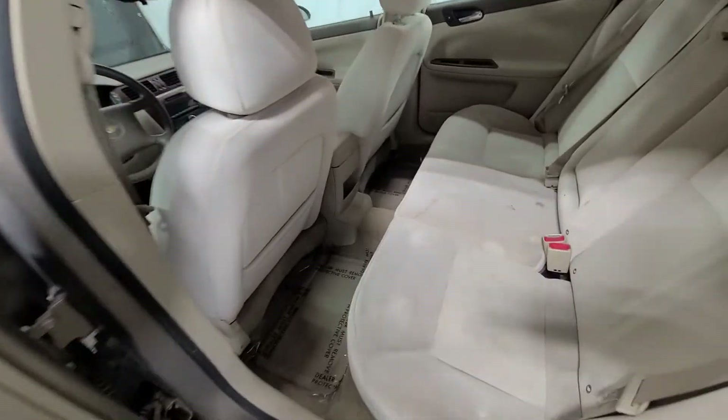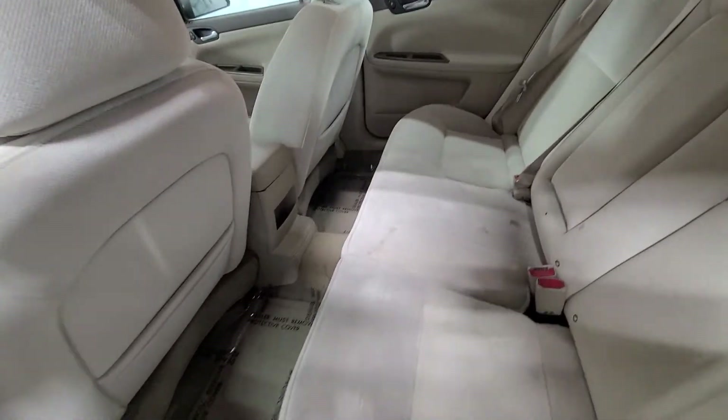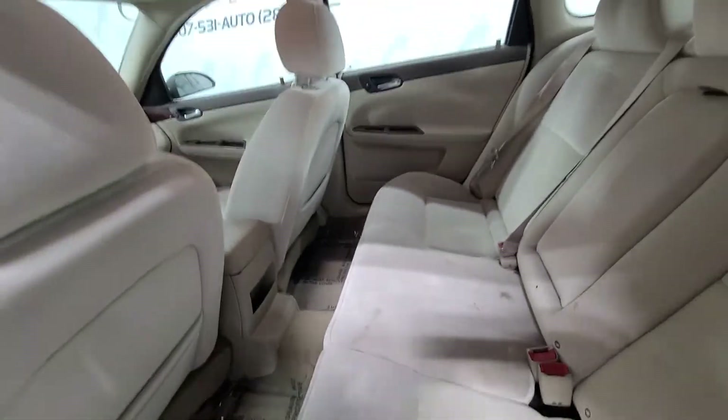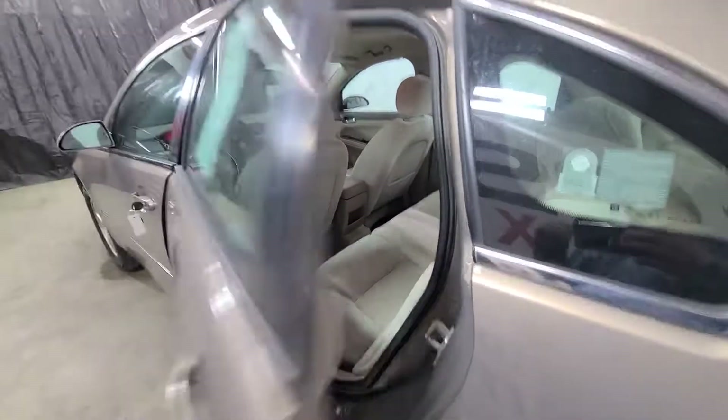We'll come back here to the rear seat. So it is the tan cloth interior. 16 years old — you're going to see some wear and tear on the interior, but all in all very clean, non-smoker, well-maintained. Previous owner drove it every day.